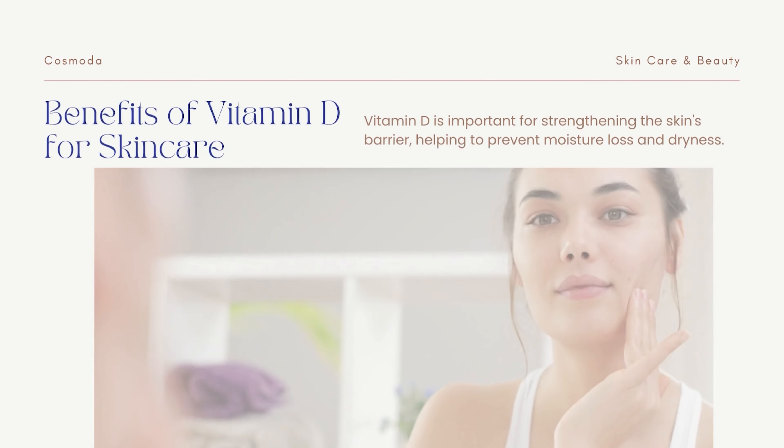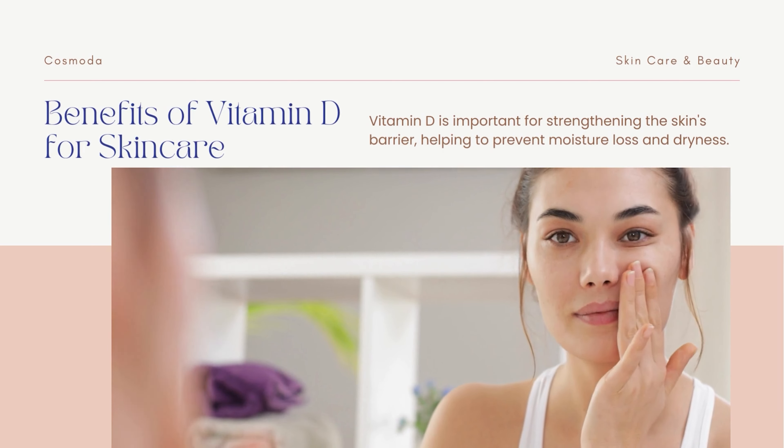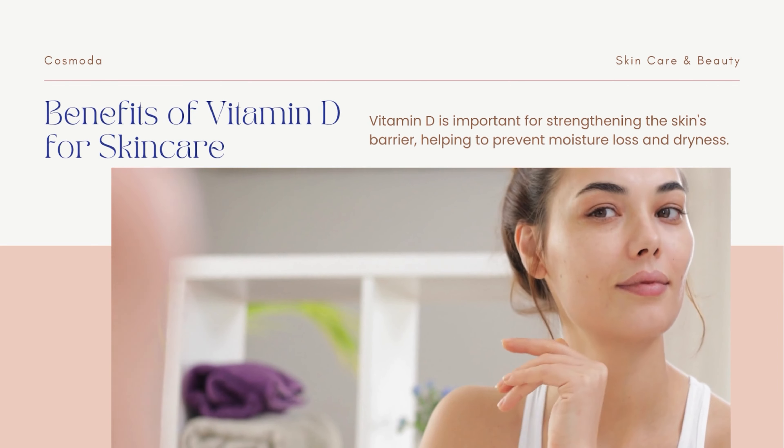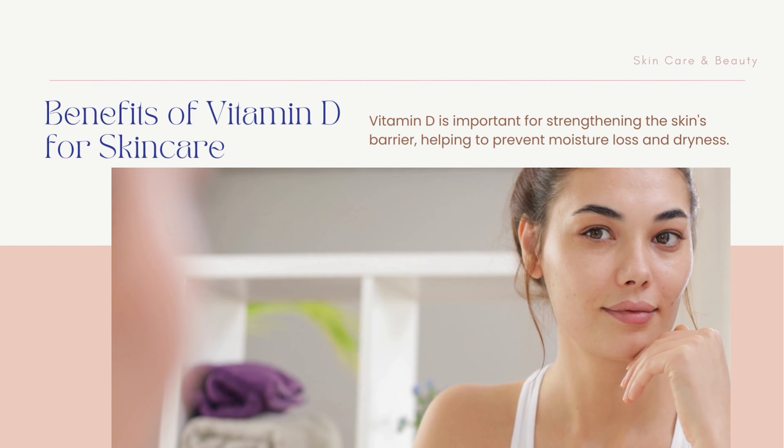First, let's talk about the benefits of vitamin D for skincare. Vitamin D is important for strengthening the skin's barrier, helping to prevent moisture loss and dryness. It can also help to strengthen the skin's immune system and provide protection from the environment.